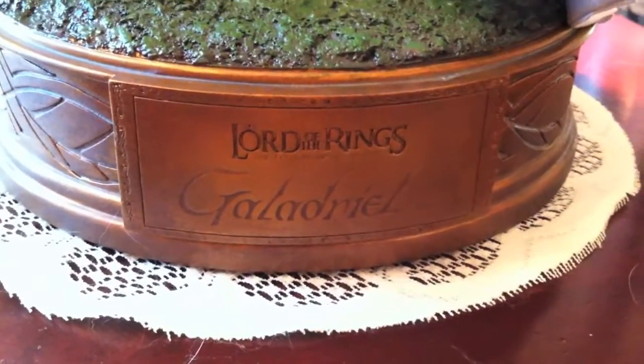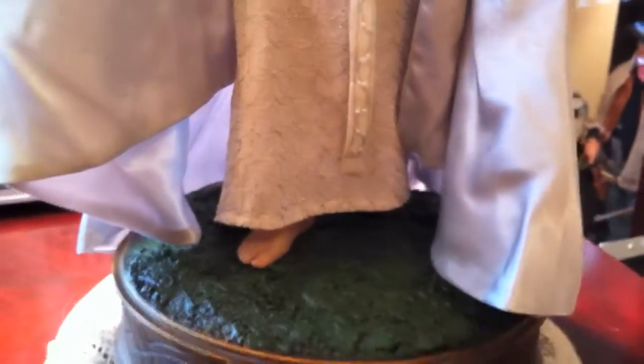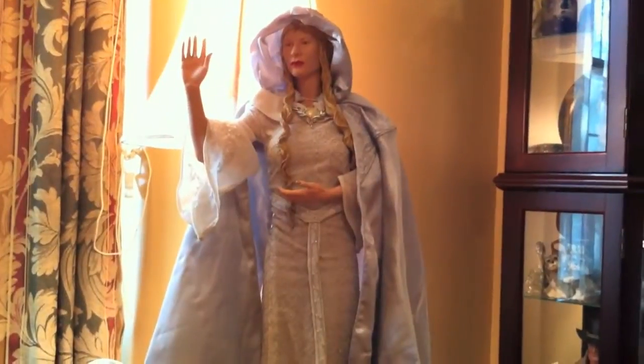It's a $275 piece, number 247. It's really well done. You've got the base down here with the name, like all the other Lord of the Rings pieces. The base is pretty heavy; she's not necessarily. You've even got the sculpted toes here — got a little sidetracked showing you the toes.